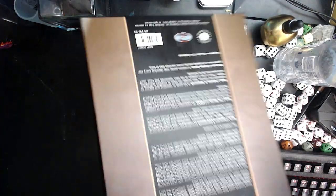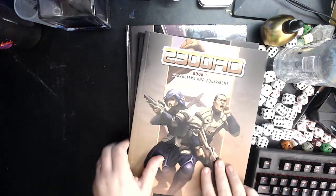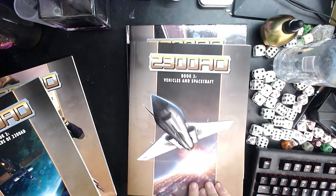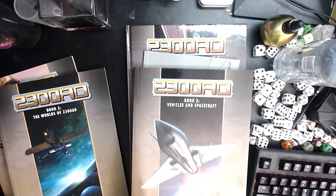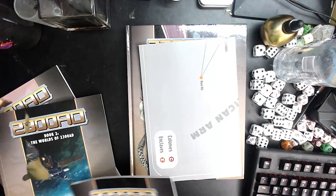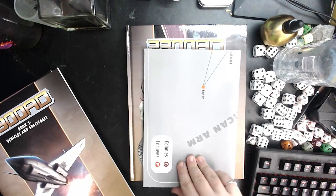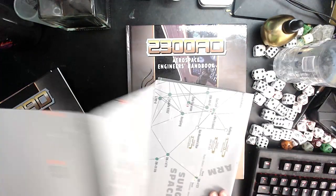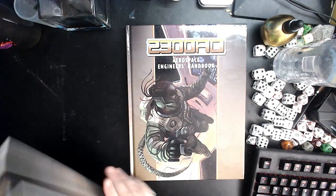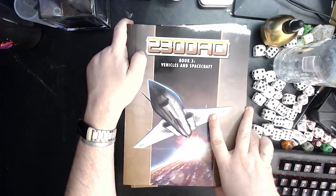You get several books in it, which — if you're going to do a box set — is not such a bad idea. One person can make up their character, another person can be reading up on the world, someone else can be shopping for equipment. You get a nice big map of the explored worlds and the various national arms, and of course the extra book covers ship creation and stuff within 2300.